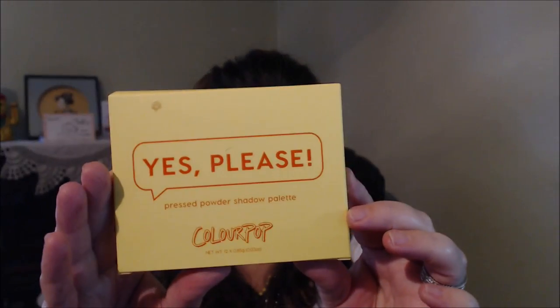Let's go into ColourPop. There was a palette I've been wanting forever and it was like every time I would go on the site it was sold out. I hadn't tried any of their pressed eyeshadows and that's what I wanted — one of their pressed eyeshadow palettes. And it is the Yes Please ColourPop palette.